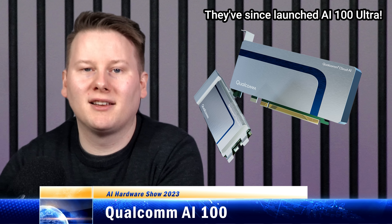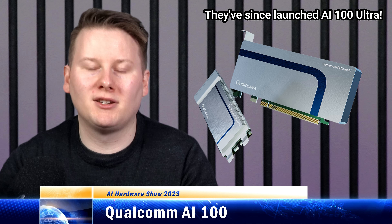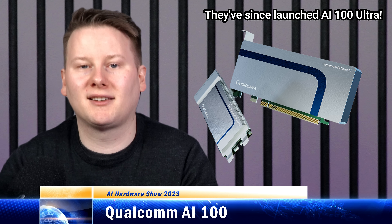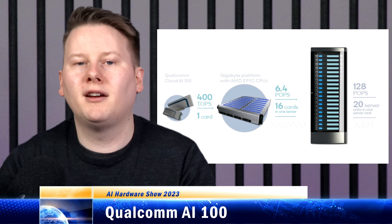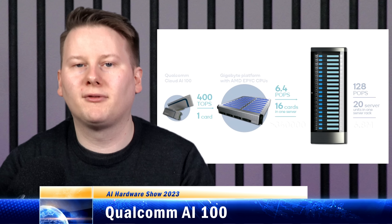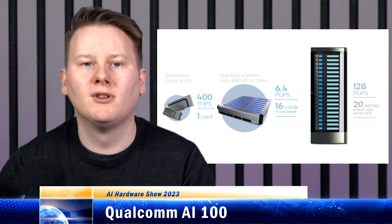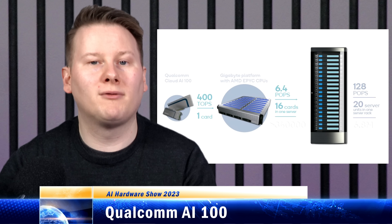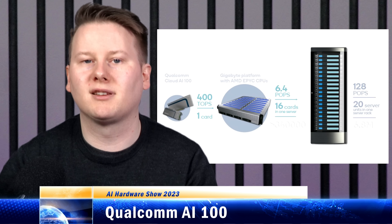My next chip is the Qualcomm AI100, because Qualcomm has its own data center inference hardware — yes, it's true. While the company has a smartphone processor machine learning implementation, the AI100 is the holistic successor in that it has learned from the smartphone side, but is in fact a distinct separate architecture built from the ground up specifically for enterprise workloads. Showcased at Hot Chips in 2020, the AI100 is a 7 nanometer inference chip built for edge applications. The smallest version uses an M.2-like form factor at 50 TOPS for 15 watts, or 200 TOPS at 25 watts.